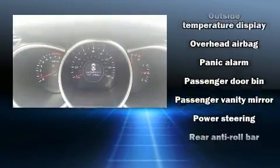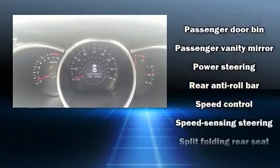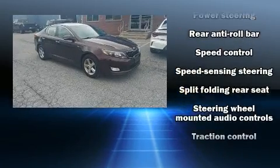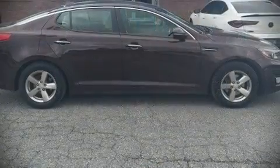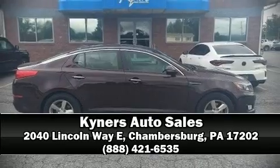Ignition disabling and four-wheel disc brakes with ABS. For added security, dynamic stability control supplements the drivetrain. Please don't hesitate to give us a call.